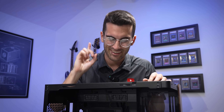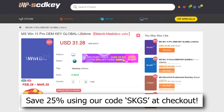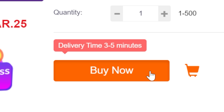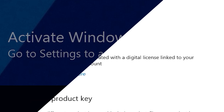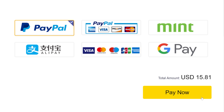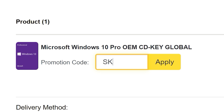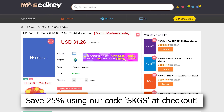If you're planning your next PC build, consider checking out our sponsor VIP SCD Key. Their Windows 10 and 11 OEM keys sell for a fraction of retail and will unlock the full potential of your OS. They'll also remove those pesky activation watermarks. Click the links below to get started today, and use our special offer code SKGS for a sweet discount on Windows 10 and 11 Pro and Home, and more.